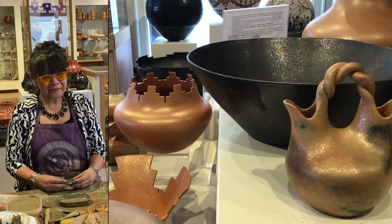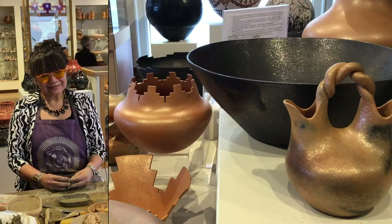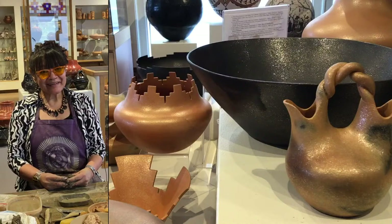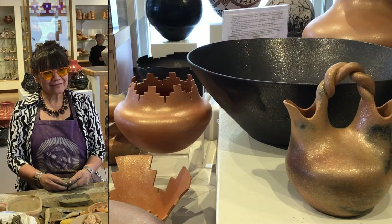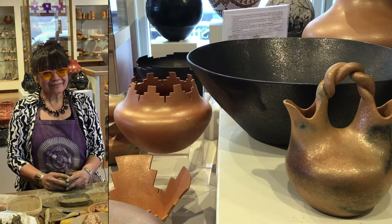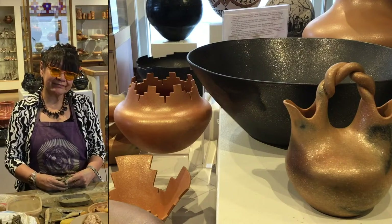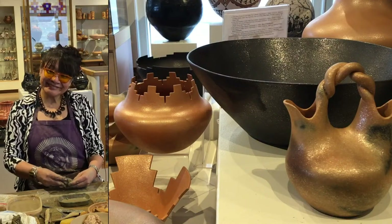Thank you. You're welcome. Angie, I can't believe an entire hour has gone by. It was such a pleasure to have you and your son Eric here. We wish you all the best in a long, long life so that you can continue to make all of these beautiful things. From that lifeless lump of clay comes some of the most beautiful pieces that we have here in the gallery. Thank you so much for having us. We have honored and treasured our relationship with you guys. Thank you, Angie.